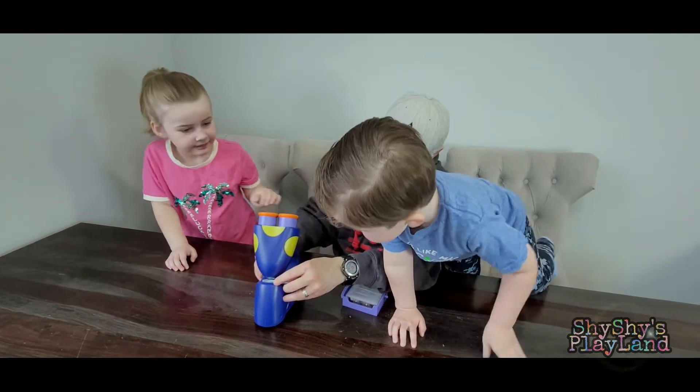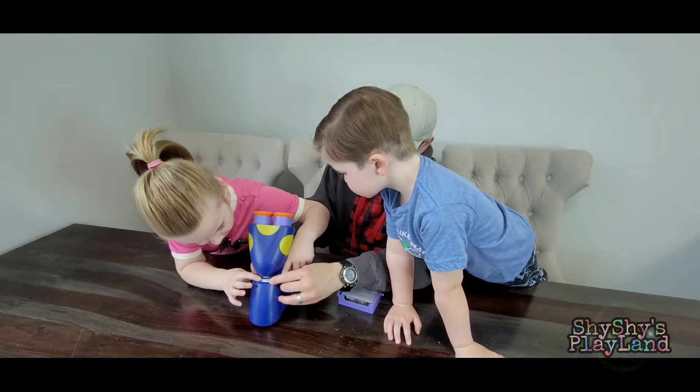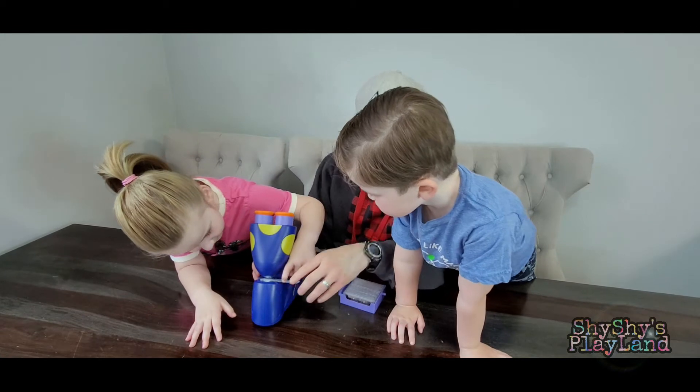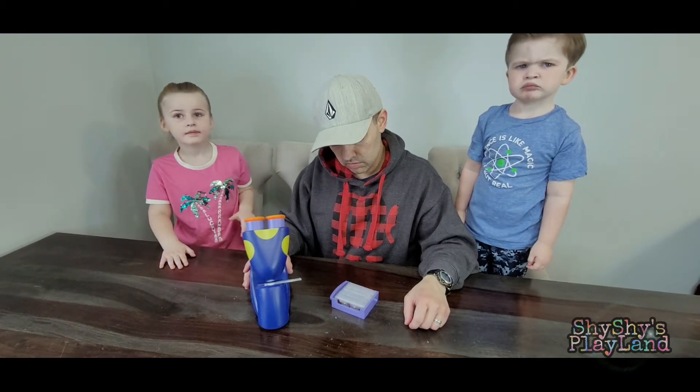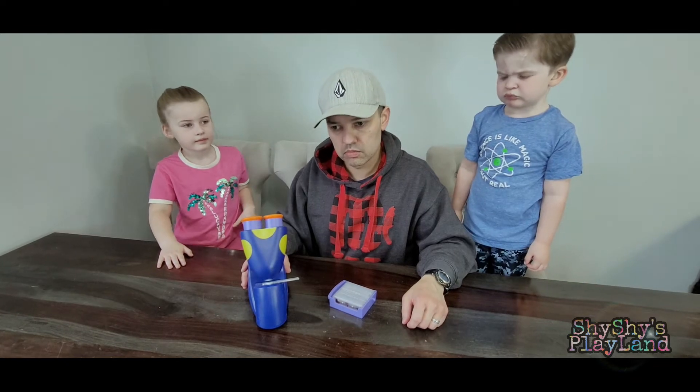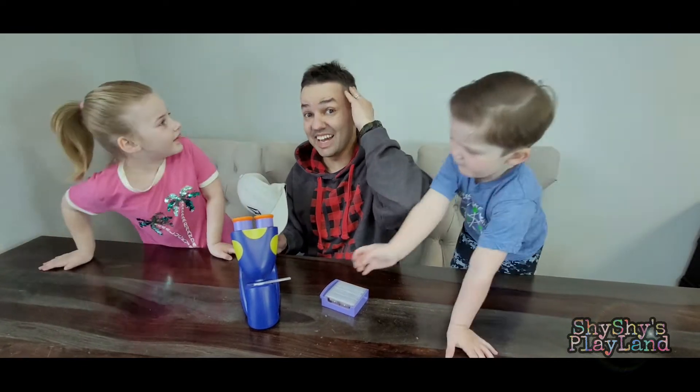Go ahead and help me push down on the slide here. Can you help me push down? Good job! Sometimes dust gets stuck in hair and causes tangling. Remember the last time? Yeah. It does get a little tangly from time to time.